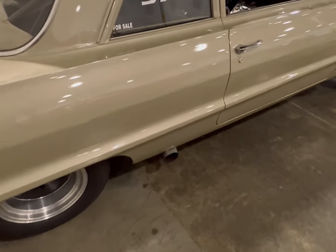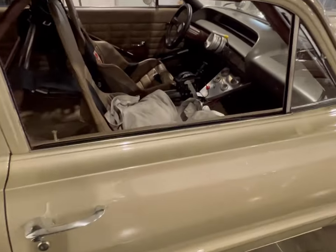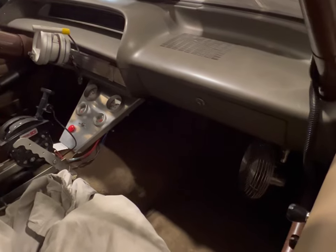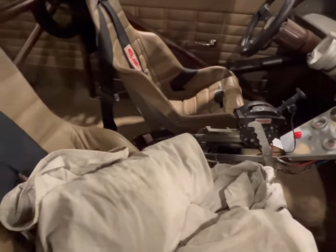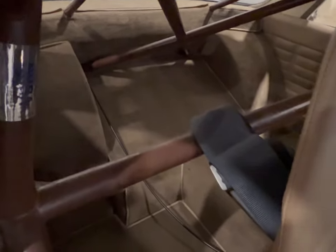The exhaust pipe comes out right in front of the tower on the side. Looking through the passenger window, this is a very clean car for a '63 — even though it's a drag racer. The rear seats are gone of course, as you can see back there. It's been tubbed, and there's a roll cage.